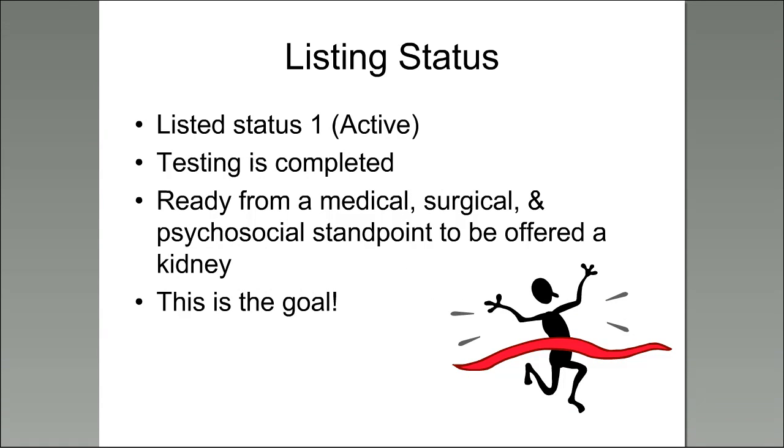The goal for anyone waiting to be transplanted or being evaluated is to be listed as Status 1 — actively listed. This means your tests are completed and current. You're ready in every aspect — medical, surgical, and psychosocial — to be offered a kidney. This should be your goal as a recipient and our goal as a transplant center.